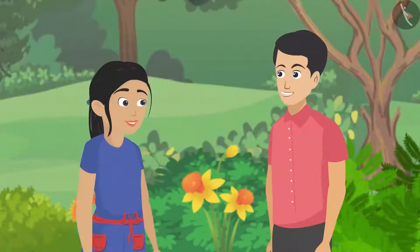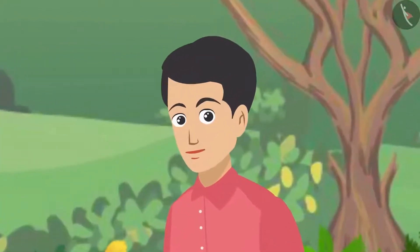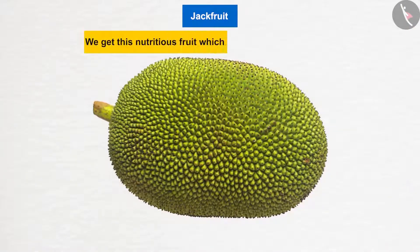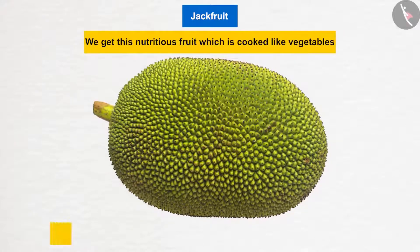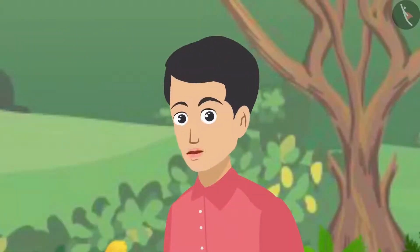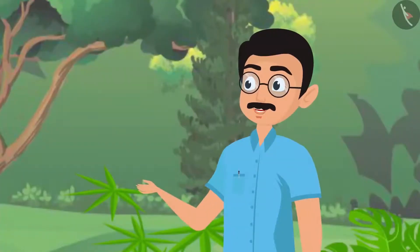Father challenged Pushpa to a quiz: on which plant does the largest fruit in the world grow? Pushpa guessed watermelon since they were talking about vines. The answer was jackfruit — the largest of all fruits, which hangs on the jack tree. Father added that jackfruit can weigh up to 50 kg!